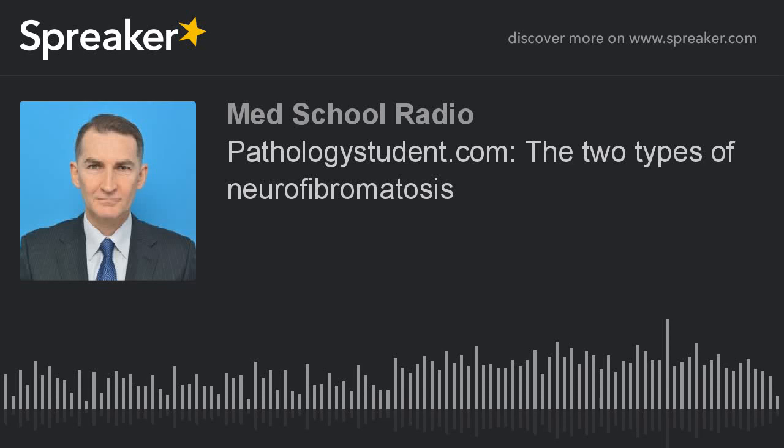Welcome back. Let's talk about the two types of neurofibromatosis. There are two types of neurofibromatosis, NF1 and NF2, and they differ in their incidence, types of tumors, and associated genetic abnormalities.